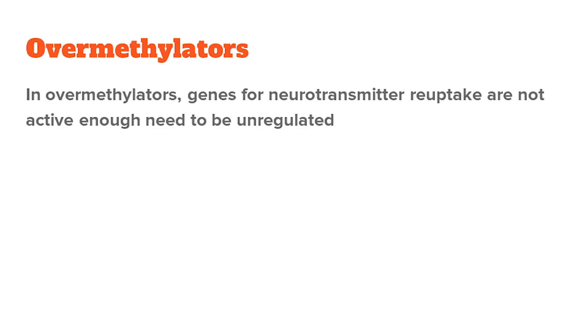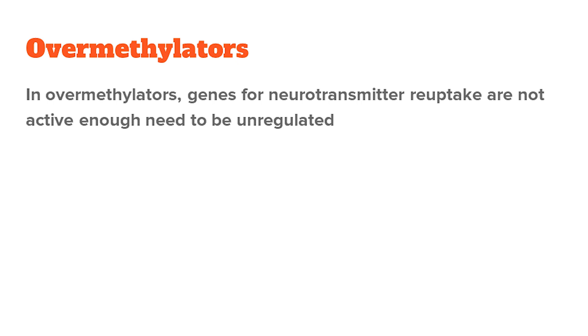In over-methylators, you have the opposite problem — the genes for neurotransmitter reuptake are not active enough and need to be down-regulated. You do this through nutrients that promote acetylation of histones, which is kind of the opposite of methylation because it activates genes. Examples include vitamin B3, vitamin B9, and B12.